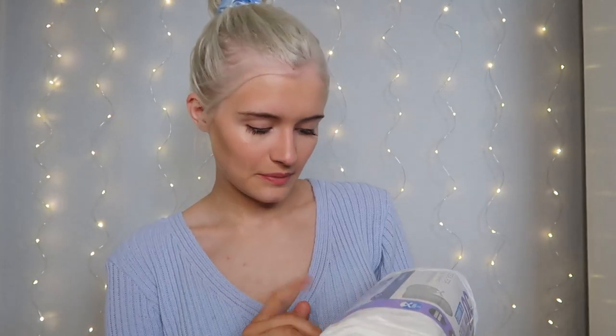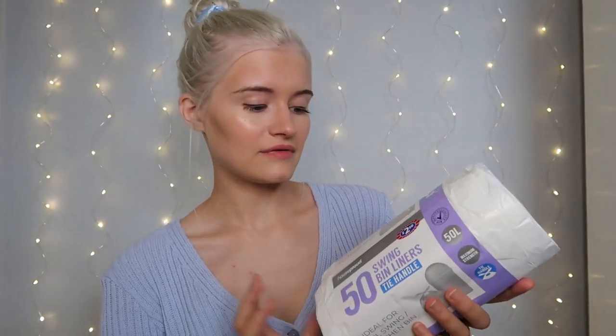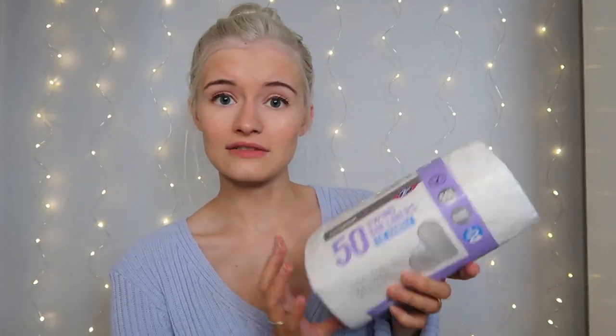The shoe rack is going in our little porch so people can take their shoes off. Next we picked up 50 swing bin liners with tie handles for £2.50 - we just bought a kitchen bin and obviously need bags so the bin doesn't get grubby. 50-litre ones, you get 50 for £2.50, really good price. We also got a standard blue lighter for £1 to light candles with, and some bleach for the toilet at only 39p.